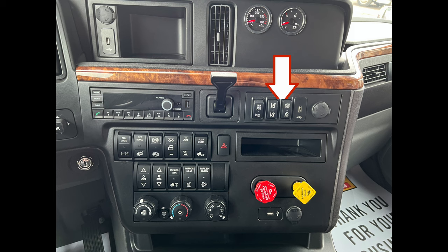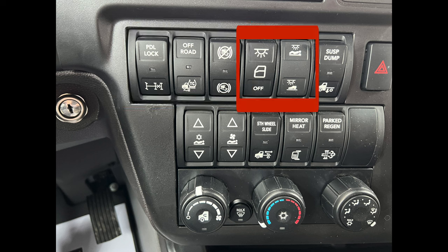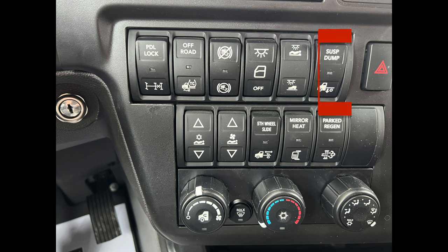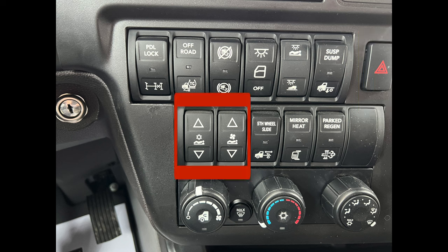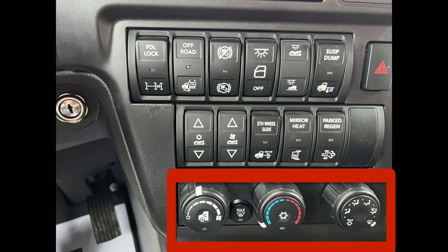Let me run through it quick: we've got your trailer auxiliary, lane keep assist cancel, no-idle auto start, a USB plug, a 12-volt plug, oil temperature gauge, and your charge. Your trolley brake. AM, FM, XM, weather band radio with USB and Bluetooth connectivity. PDL lock, off-road, and your hill assist override. Dome light control, sleeper light, and night light controls. Suspension air dump — really important to have. Hazard lights. The sleeper air conditioner and fan controls. The fifth wheel slide release. The hood mirror heat control. And of course, the heater and air conditioner controls for the driver.